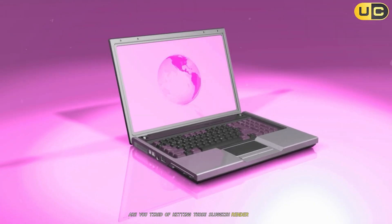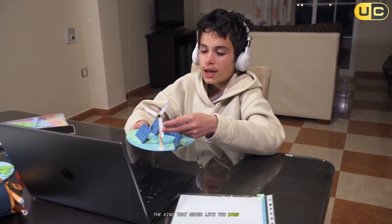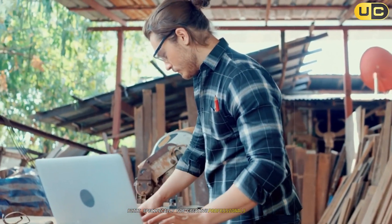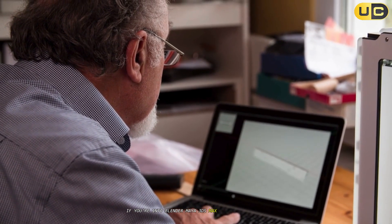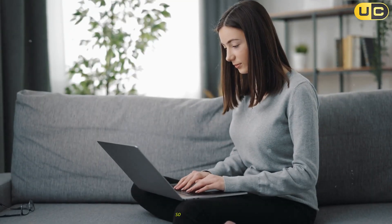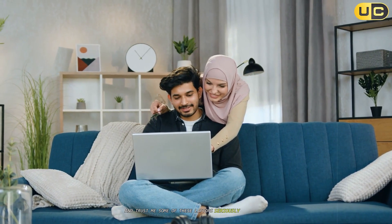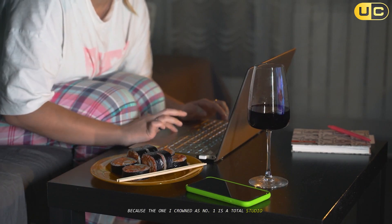Are you tired of hitting those sluggish render times and looking for the best laptop for 3D modeling — the kind that never lets you down? You've landed in the right spot. Today we're diving into the world of laptops built specifically for creative professionals and 3D artists. If you're into Blender, Maya, 3ds Max, or heavy-duty CAD work, you know a regular laptop just doesn't cut it. I'm counting down the 7 absolute best laptops for 3D modeling in 2025, and some of these seriously surprised me. Stick around, because the one I crowned as number 1 is a total studio game-changer.